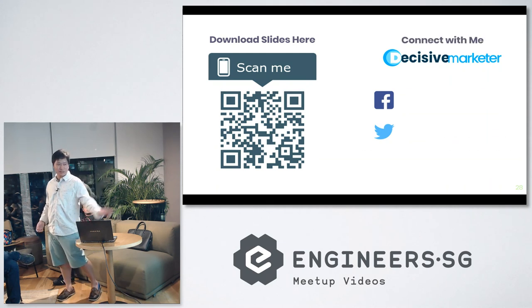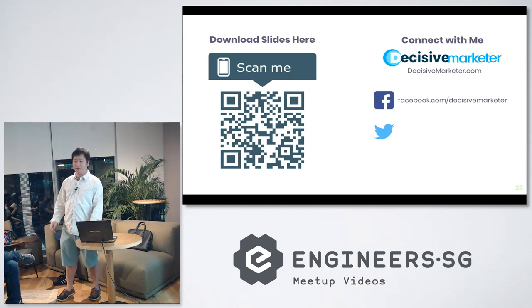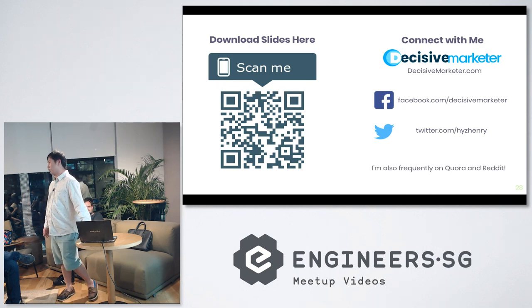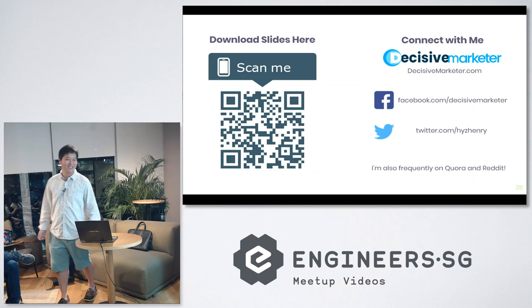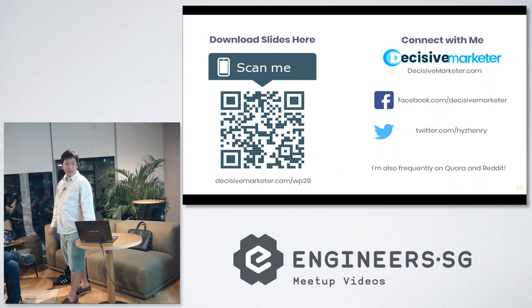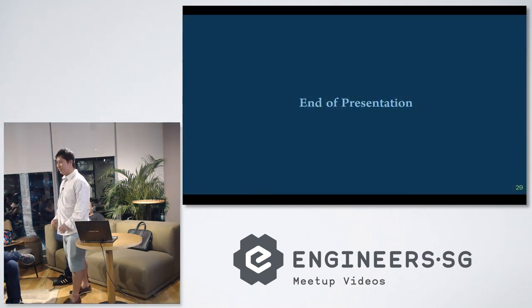You can download the slides — there's a QR code and you can connect with me on my website. I'm also on Facebook, Twitter, and frequently on Quora and Reddit — if you see my posts there, do give me some karma points. If you can't scan the QR code, the link is decisivemarketer.com/wp29. Thanks everyone.